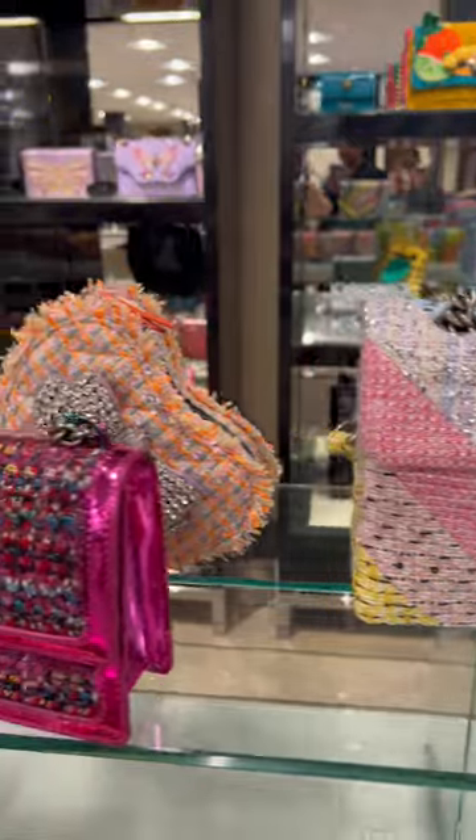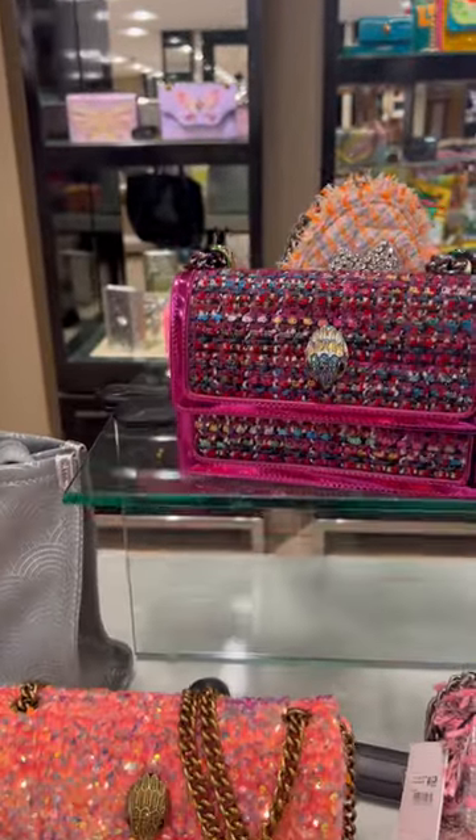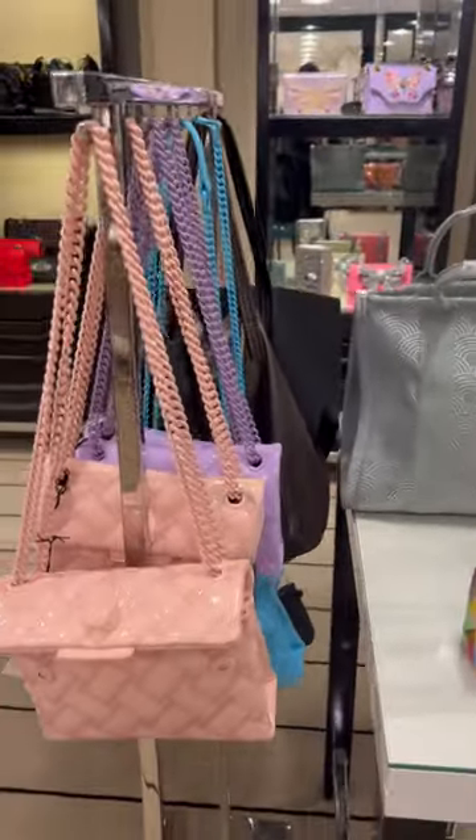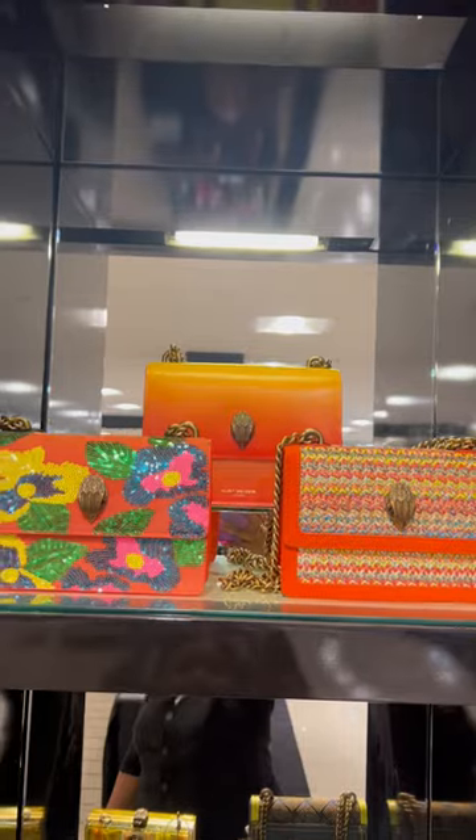There is something for everybody in this collection. The colors are beautiful. There's tweed, there's metallic, there's plastic PVC, there's monochrome bags with the chain matching the color of the bag.